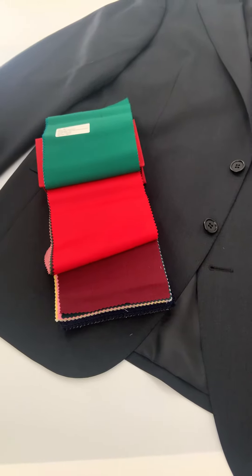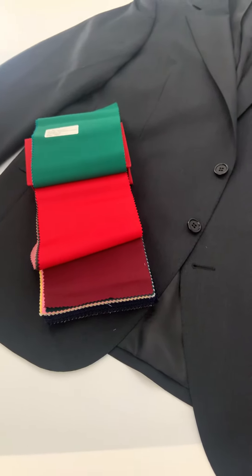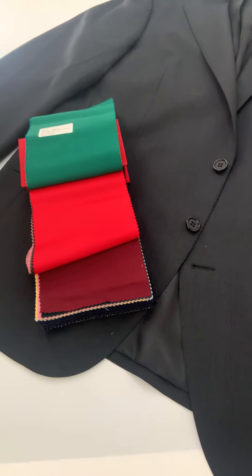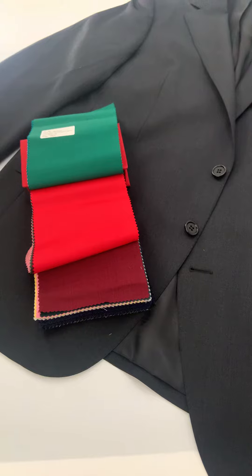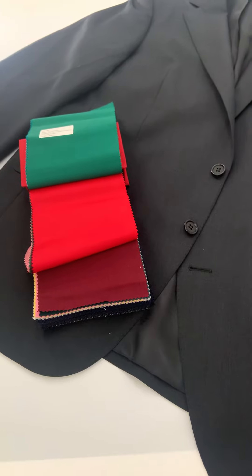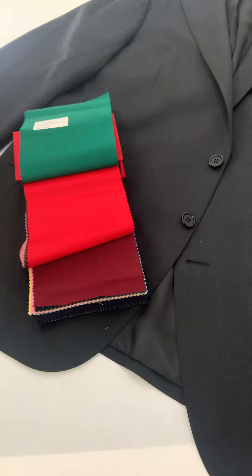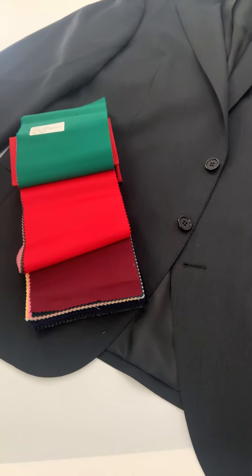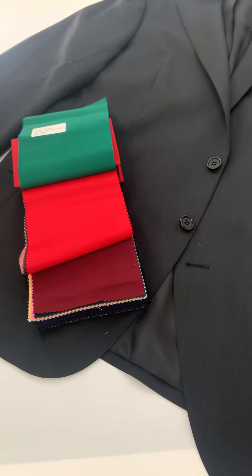Hello there, this is Lords of Wool and today we're talking about red suits. We have several great shades of red, burgundy, and maroon fabrics in a variety of weights for both year-round as well as seasonal — spring/summer and fall/winter — and we're going to show you all of them.